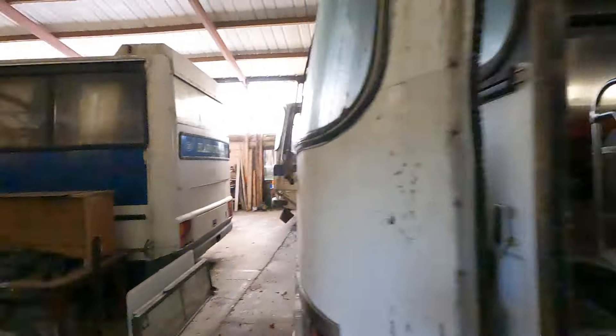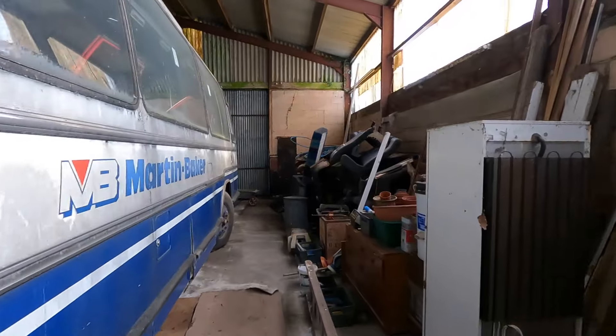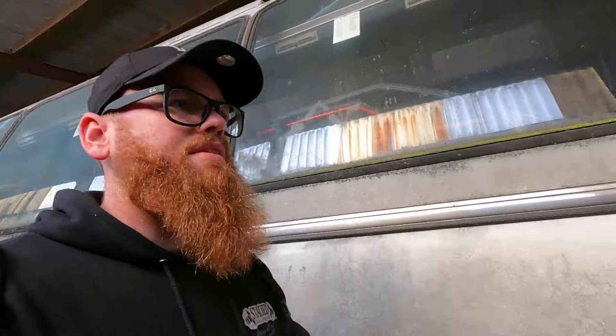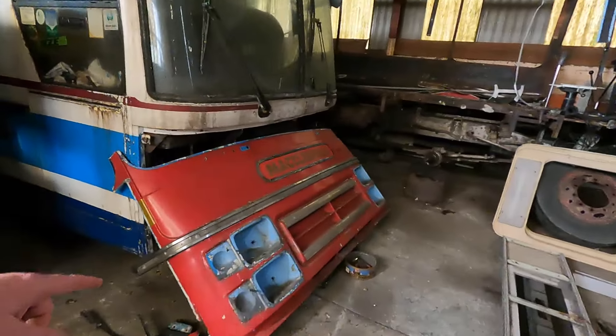Literally buses and buses — I don't even know where to go in this part. Here's a secret — all the years I've come here, this is the first time I've actually ventured into this building, and that was only because it was wide open. I know there's another building on here that's got a Porsche and a couple of other old cars in it as well, but we're not going to do that.